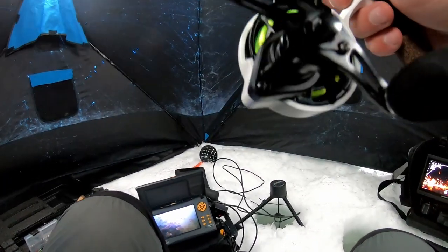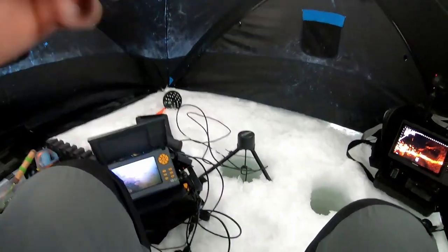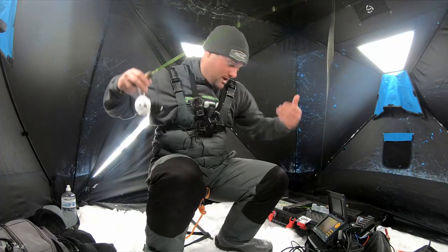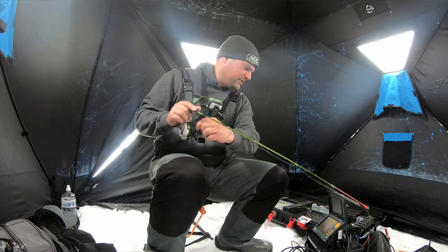The reason they designed these baits is specifically for bluegill fishing, but also for ice fishing for crappie, perch, and any other panfish species you want to chase after.